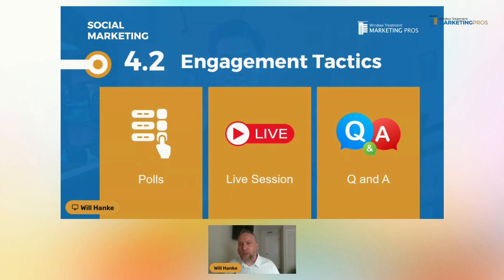When it comes to getting people engaged, there are other things you can do. There are some window treatment companies and awning companies that do this very well, and it is causing more brand exposure and creating more sales. Things like polls — 'we're thinking about offering this product, which of these do you like better?' or 'did you know about this thing?' — just starting to get people engaged.